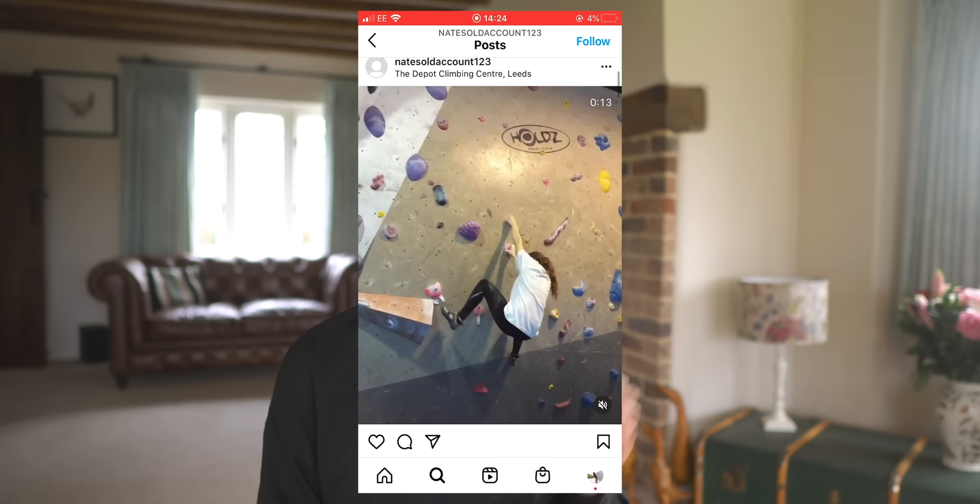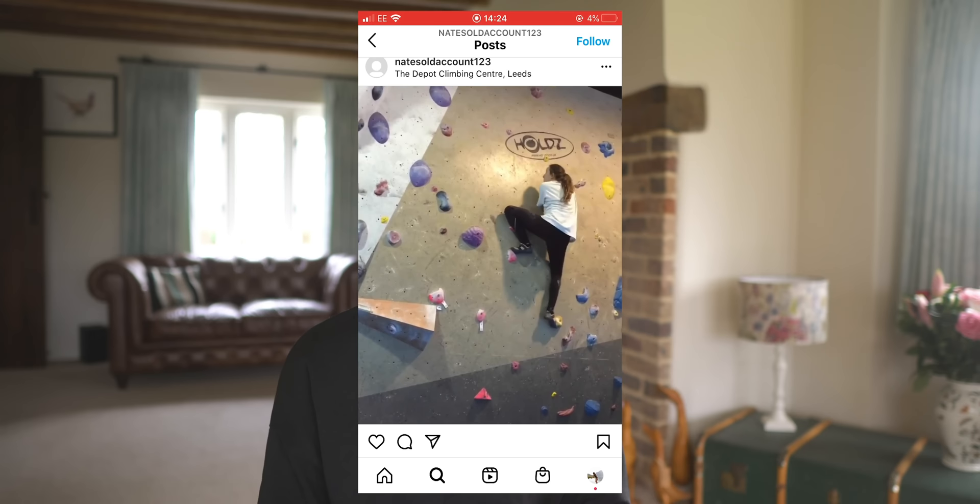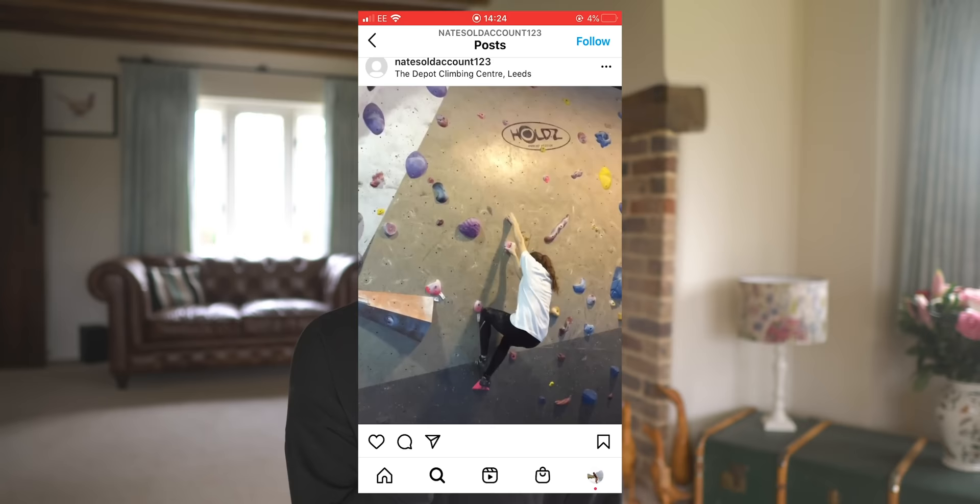Around this time I started entering my gym's bouldering league — a winter league and a summer league — with 30 problems graded V0 to V9/V10. You'd get a score based on how many attempts it took to climb each problem. I found it a really useful marker for improvement. Grading is subjective and sets suited me differently each time, but if you're new to climbing and want to measure progress, I'd recommend entering leagues — they don't have to be competitive, you can just keep track for yourself.